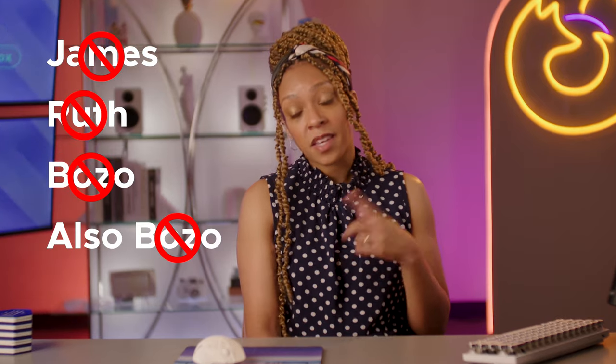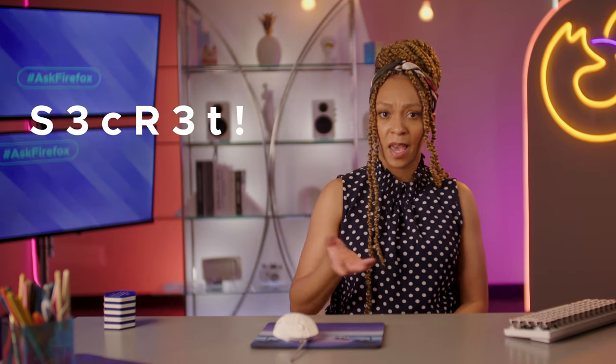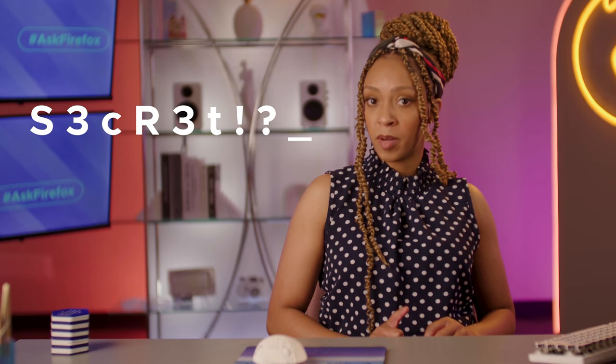Basically, you don't want something that's too easy to guess or even something that's easy to find out about you. So don't use your middle name, your grandma's name, your pet's name, your daddy's name, your uncle's name — nobody's name. You might think then, using a random string of numbers, letters, and special characters like capital S, 3C, capital R, 3T, exclamation, question mark, underscore would do it. While that is decently secure, it's not the greatest. And it's pretty doggone hard to remember, especially if you have 15 other different ones just like it.